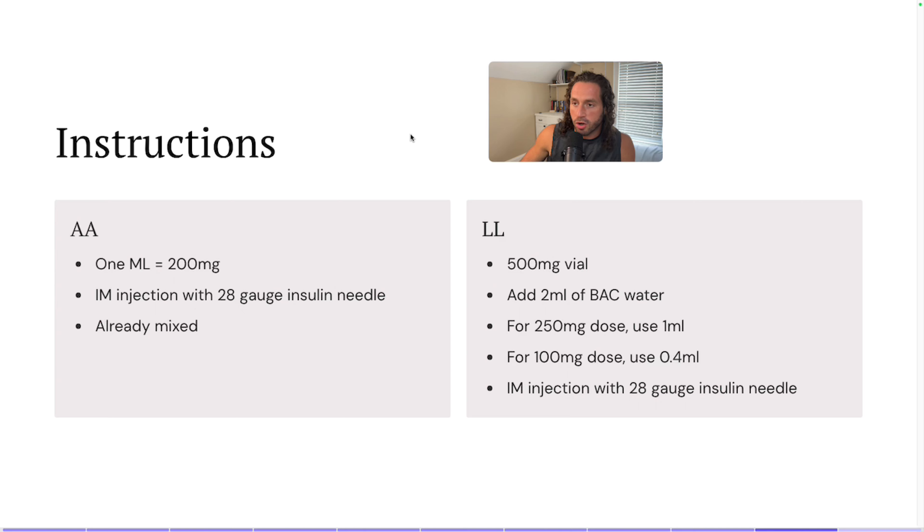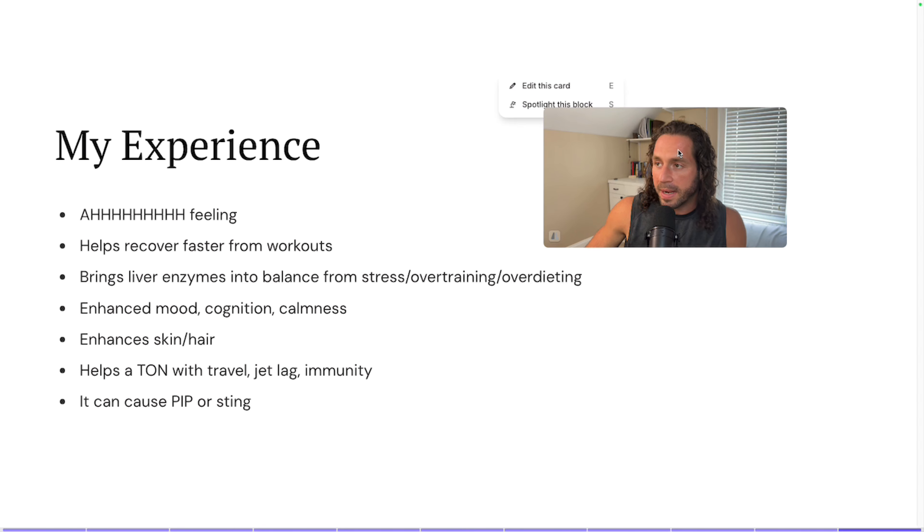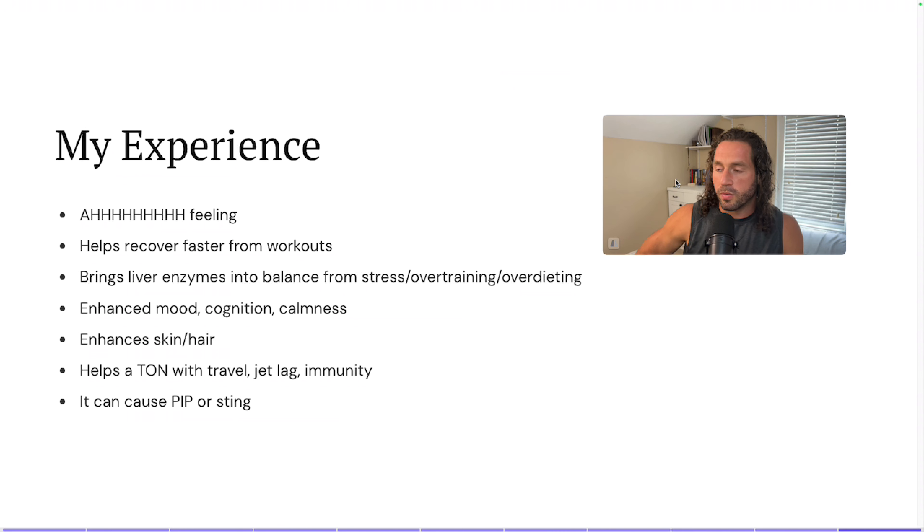That is my instructions for getting it and mixing it. If you want the detailed lowdown, you can sign up for my email list where it's easier to communicate clearly. Now for my personal experience: the best way to say it is it gives you an 'aah' feeling — meaning that if I'm really stressed out, within a couple of days of using injectable glutathione, it does a good job of calming me down. I don't know if that's from liver enzymes being elevated because of stress and training, or just a whole host of things, but basically when you stress the body out, you have all the damage that comes from that, and glutathione tends to help with it.